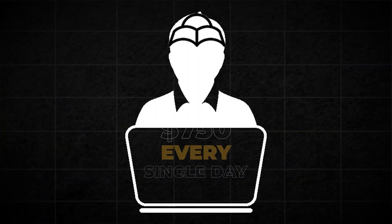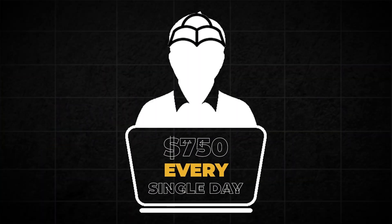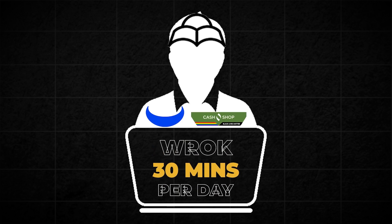By the end of this video, you will have learned how to make $750 every single day by using Webull and Cash App and working only 30 minutes per day. You can do this using just your phone. If you're looking for any links and resources, they're down in the description. So let's get started.